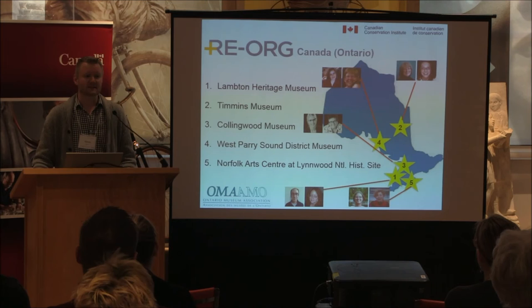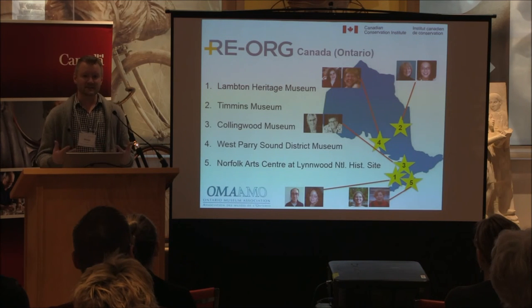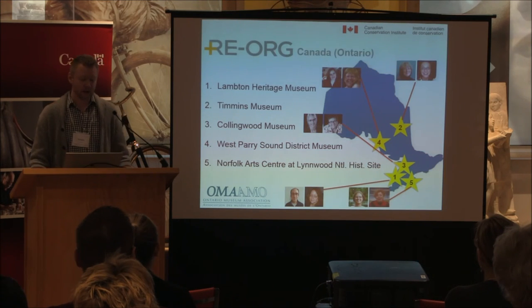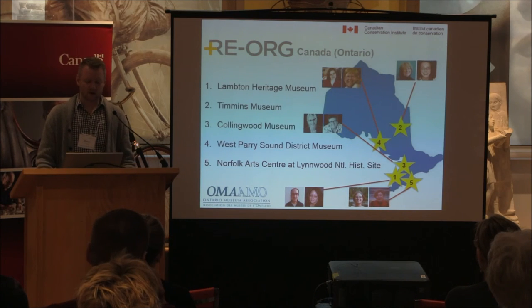It's about building capacity across the country in this area. The first program was a pilot last year in Ontario, with five participating institutions from Timmins down to Simcoe — really all across Ontario. They went through the same process we're going through this year in the Atlantic.